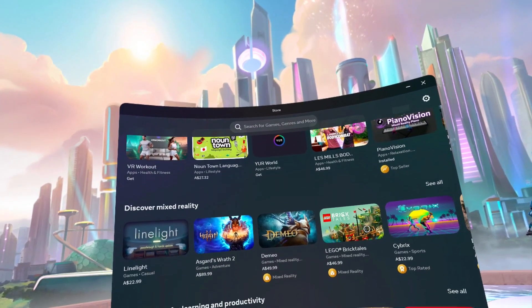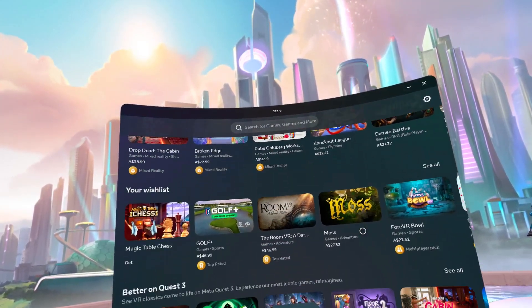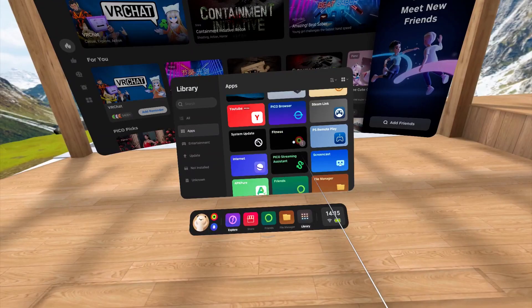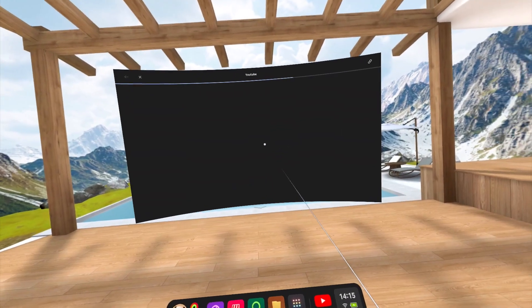As a standalone headset, we still have to consider the game library. Meta has more compatible games, a wider game selection, and more native apps. Pico still uses web versions for some apps. But you don't really need a good PC to have a good graphical experience — the Quest 3 just does it all.